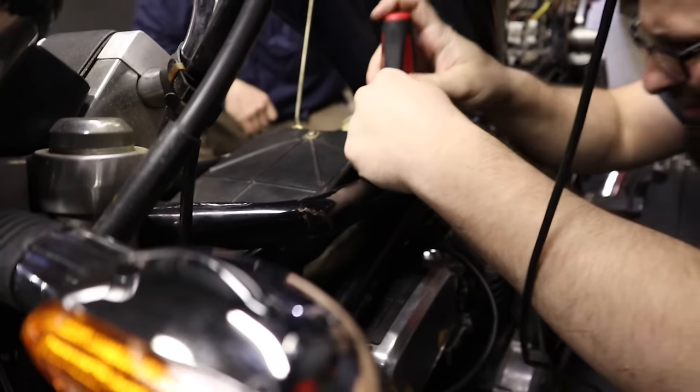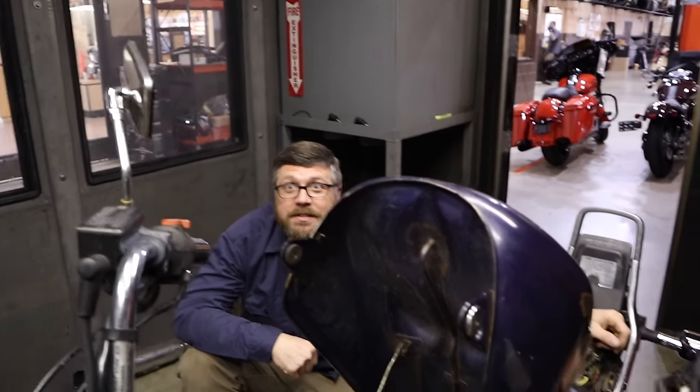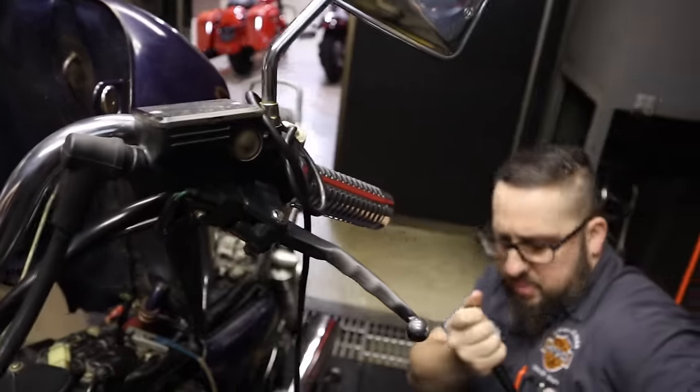So we're going to win one thing for sure — lowest dyno numbers ever produced. Have you had any lower dyno numbers than this? I've got bicycles.